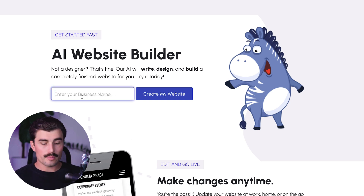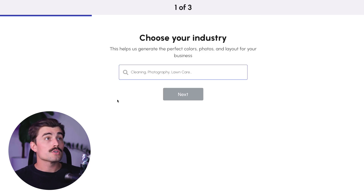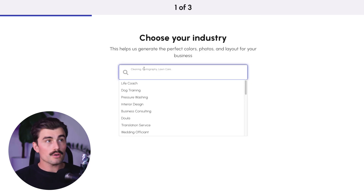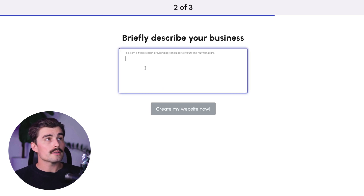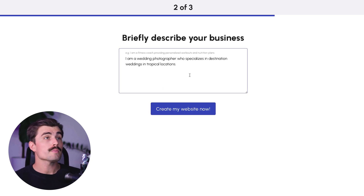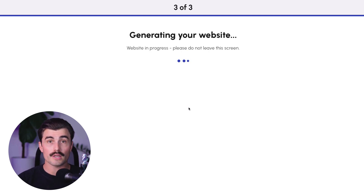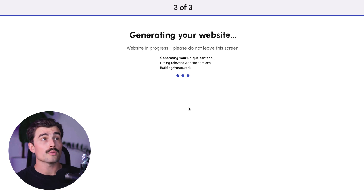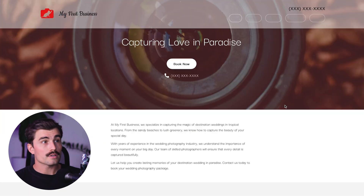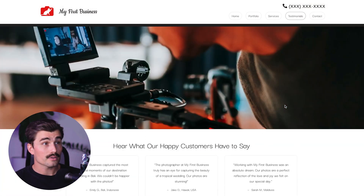So let's go ahead and do that together. We'll enter a business name — we'll call this 'my first business' and click 'create my website.' Next, it's going to ask you to choose your industry, so we'll type in 'photographer' for this example. Then briefly describe your business — I put: 'I'm a wedding photographer who specializes in destination weddings in tropical locations.' We click 'create my website,' let Zarla do its thing, and within a couple of minutes we have a fully functional website ready.